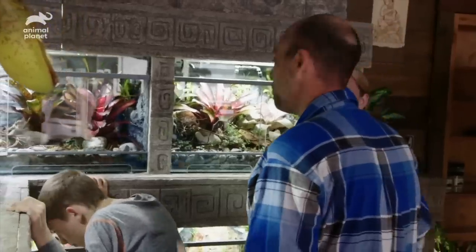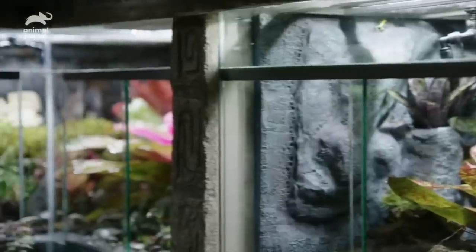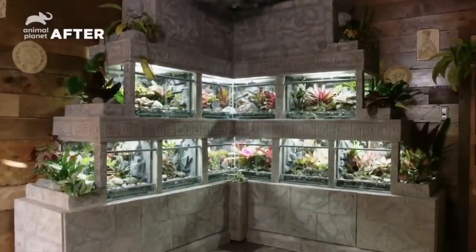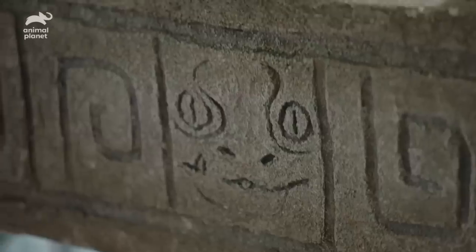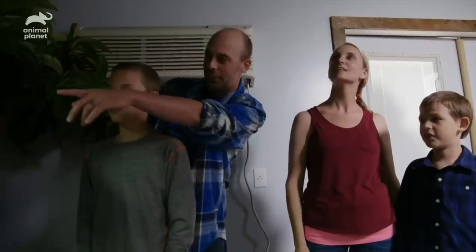It sure beats having all the different tanks everywhere. It looks so clean, too. You guys had a variety of cages, and we thought that we would make this look seamless. We've hidden all the lights in the back, there's no more cords running anywhere. There's little pictures on the side, too — everything is tied together with the Mayan theme. You see all the different little designs on there?